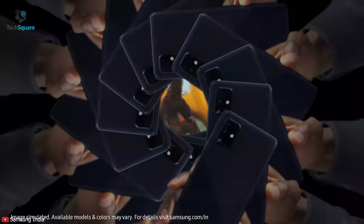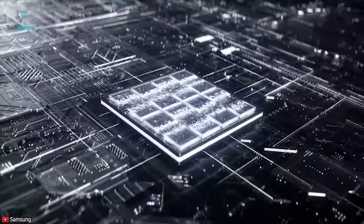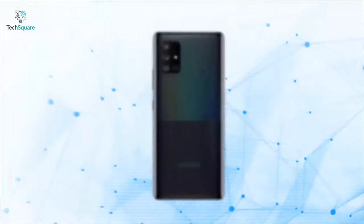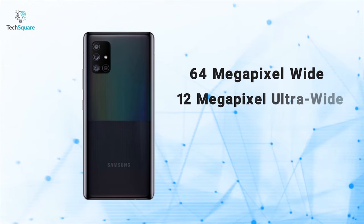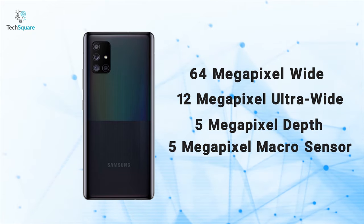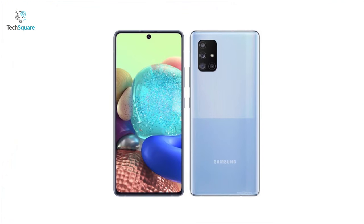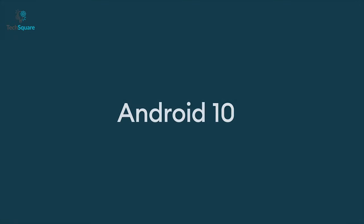The Galaxy A Quantum phone is similar to the Galaxy A71 5G, featuring the Exynos 980 chipset alongside a Quantum Random Number Generator, or QRNG, chipset. It has a quad camera module in the back that includes a 64-megapixel wide, 12-megapixel ultra-wide, 5-megapixel depth, and another 5-megapixel macro sensor. On the front, the smartphone has a 32-megapixel selfie camera, and the phone runs on One UI 2 based on Android 10.